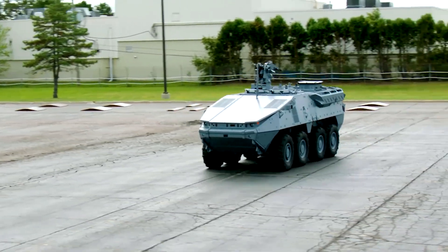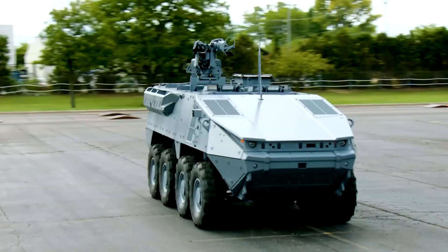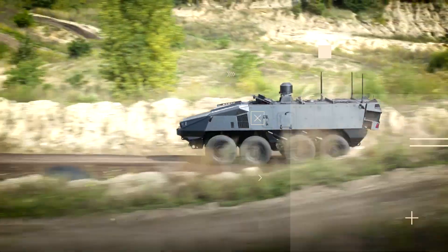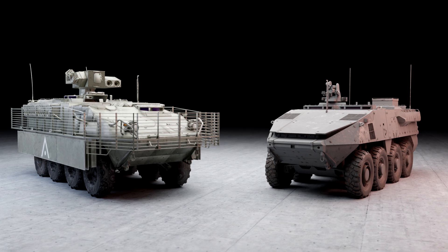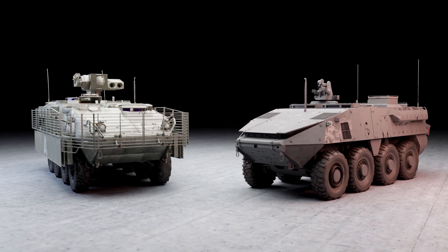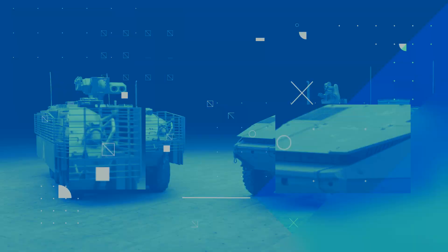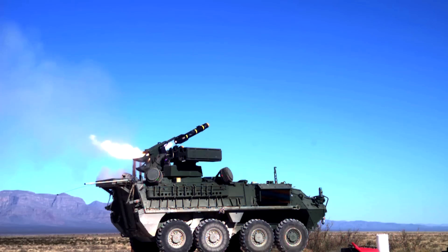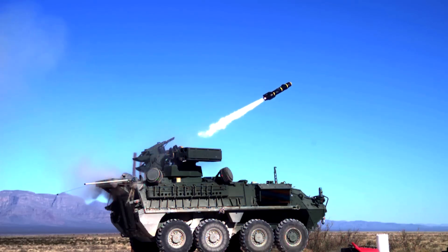Additionally, the Striker X's modular armor can be upgraded with reactive and composite materials for enhanced protection. The Striker and the upcoming Striker X demonstrate the U.S. Army's commitment to maintaining a modern, flexible, and powerful ground force. With their blend of speed, firepower, and adaptability, these vehicles are ready to face the new challenges of today's and tomorrow's battlefields.